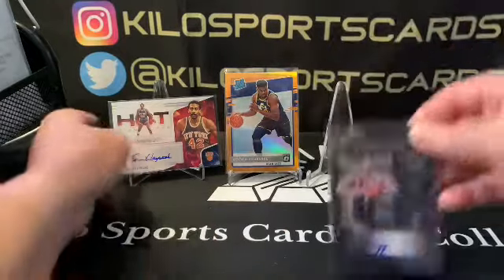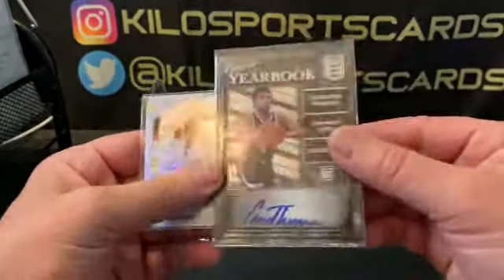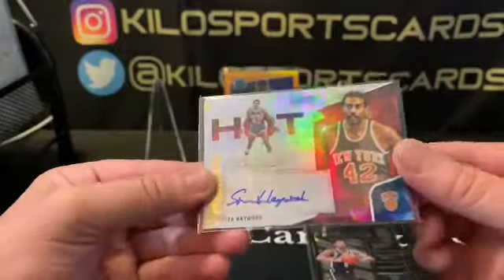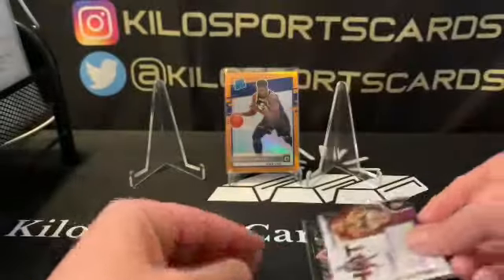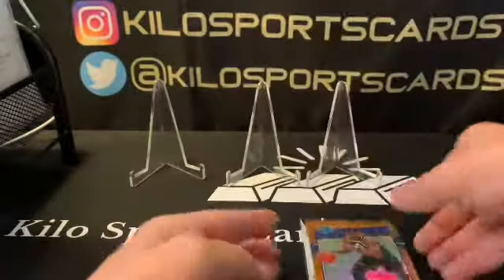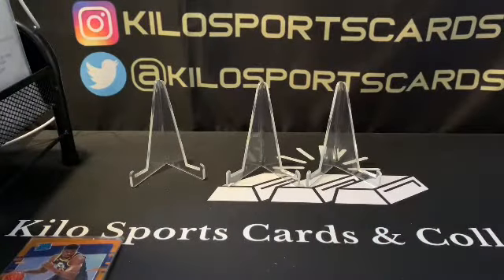Alright, let's do a recap. We got two autos — a Cameron Thomas auto and a Spencer Haywood auto. Pretty cool to get a vet auto and a rookie auto. We also got an orange Azabuki out of 199. Not a bad box at all! Thanks for watching everybody — until the next one, don't forget to smash that like and have a good night!